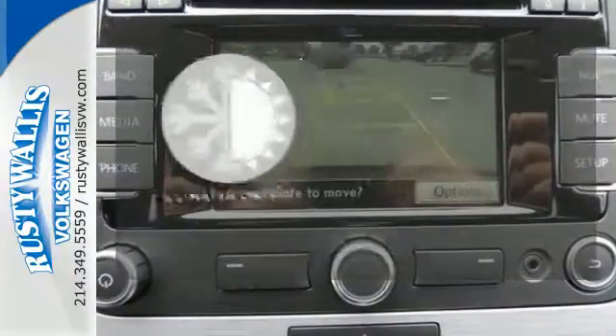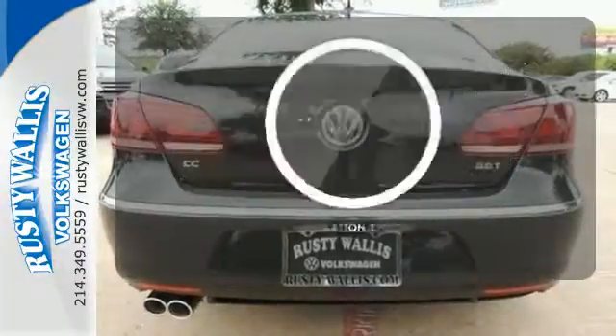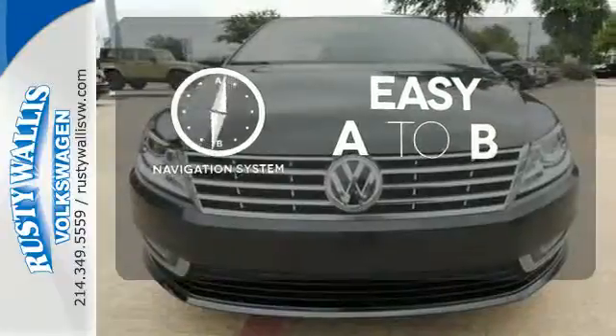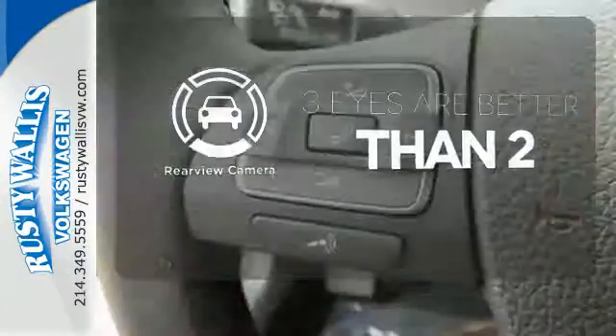The climate control lets you set the temperature exactly where you want it. Feel confident getting from point A to point B with the navigation system. The backup camera gives you a clear picture of what's behind you.